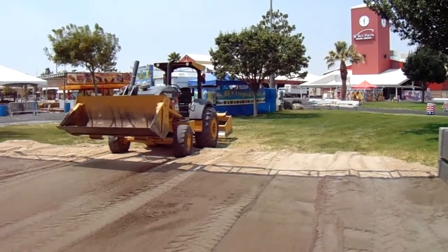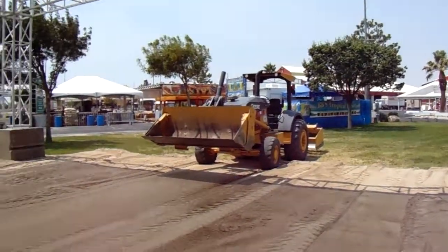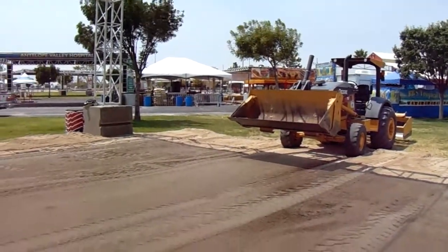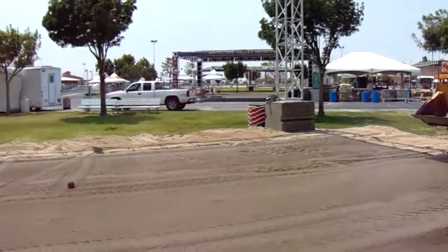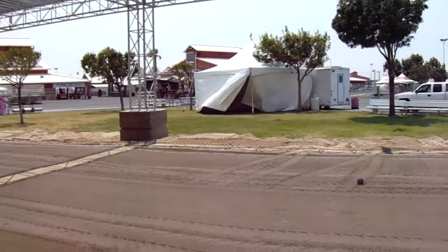This is Chris and I'm about a third of the way through the bocce court installation for the Antelope Valley Fairgrounds. I've got about 125 tons of West Valley DG here.